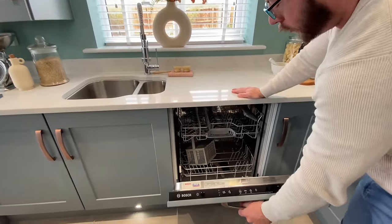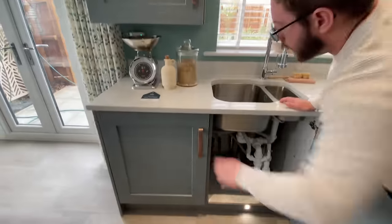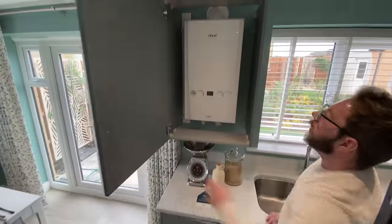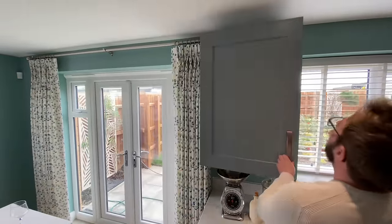A Bosch dishwasher - I really love the fact that all the appliances match. You have your under-sink, a washing machine or washer-dryer. The boiler - an Ideal boiler. Everything is all in one zone.